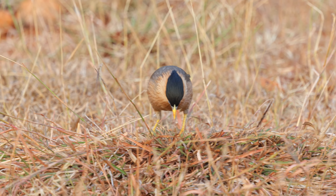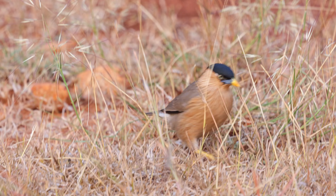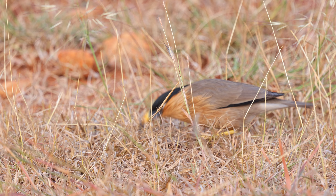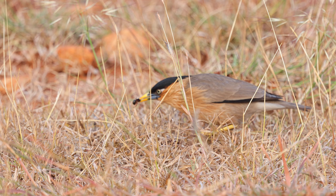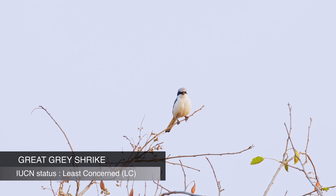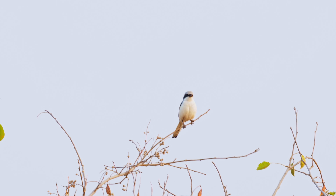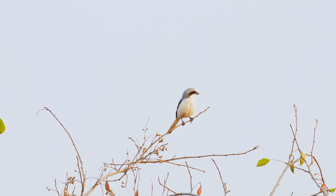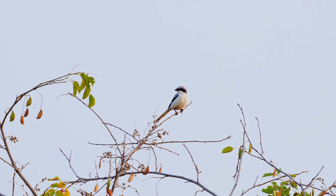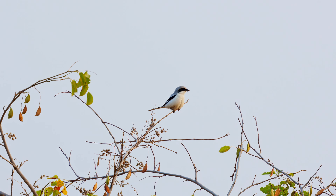Next, we saw a Brahminy starling on top of a small bush enjoying the morning sun. This bird is known for its distinctive appearance — it has glossy black plumage with contrasting white belly and underwings. The most striking feature is its bright orange and yellow bill and legs, which stand out prominently against its dark feathers. These are social birds often seen in small to medium-sized flocks; however, this particular individual was alone, feeding on ants and other insects for breakfast.